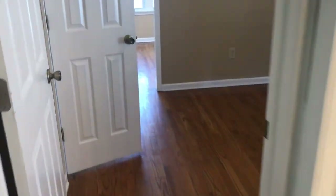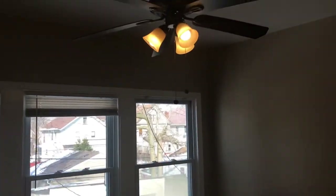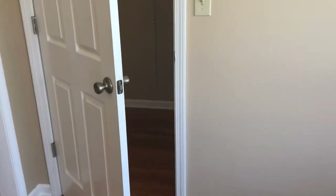This is your second bedroom. This is your third bedroom. All bedrooms come with ceiling fans. This room has a walk-in closet.